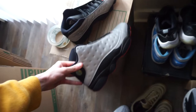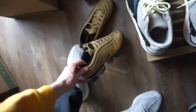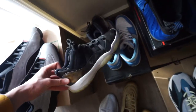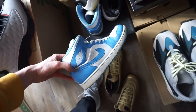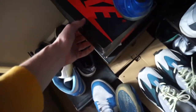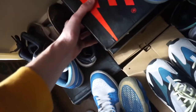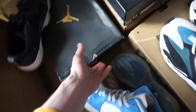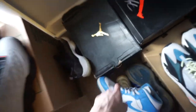We got some stuff going out: infrared 13s, some Vapor Maxes, some Wave Runners, Baron 11s, Carolina ones, royal foams, and some ones in there as well.